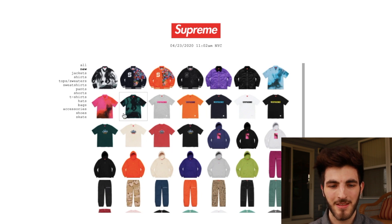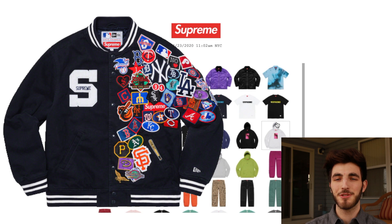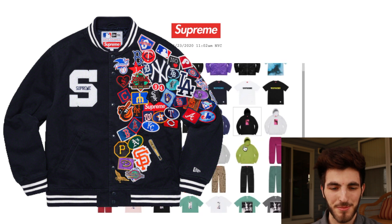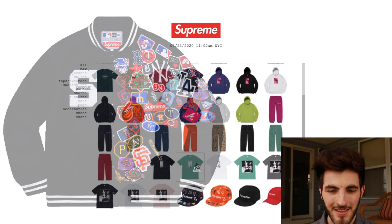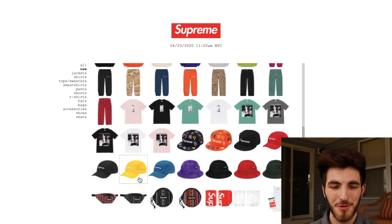The embroidery on each patch takes a lot of time, so that's why it's expensive and valuable. I think I'm actually gonna wear it — maybe do some photos during baseball season. They showed some love to the New York Yankees with a bigger patch. No other shirts sold out; the hats and bags are still available.